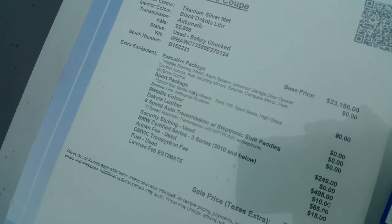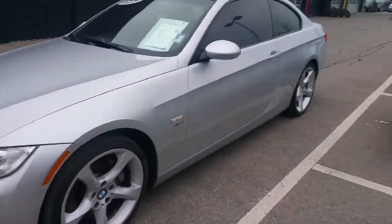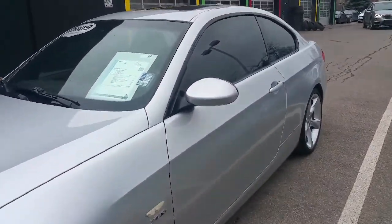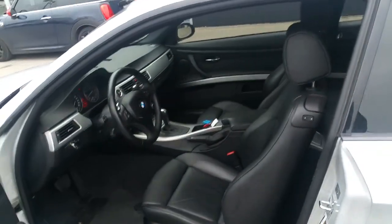So sport package, executive package — it's got the nicer sport wheels on, 19s, summer tires. The sport seats are still here on this one, and this one is automatic.